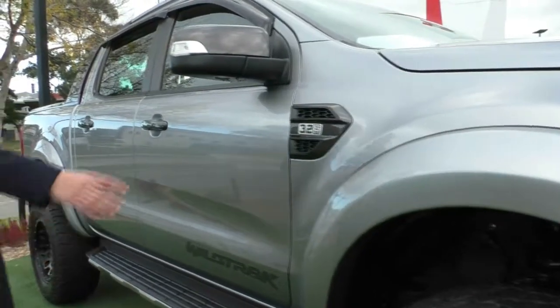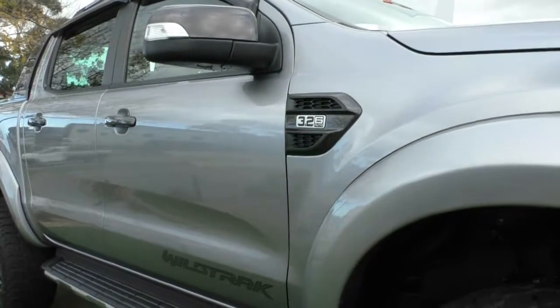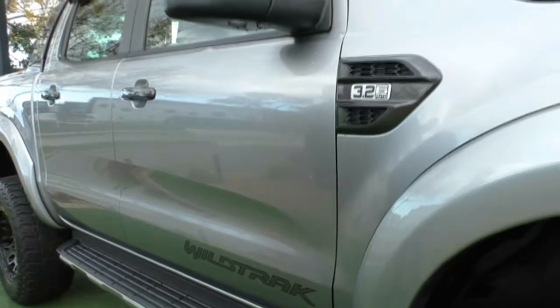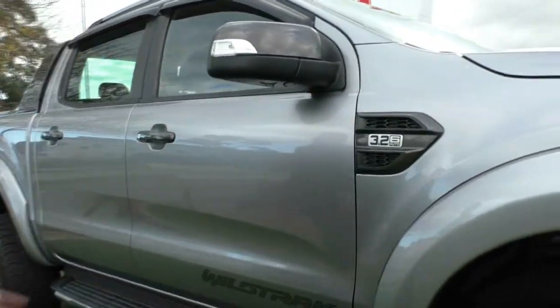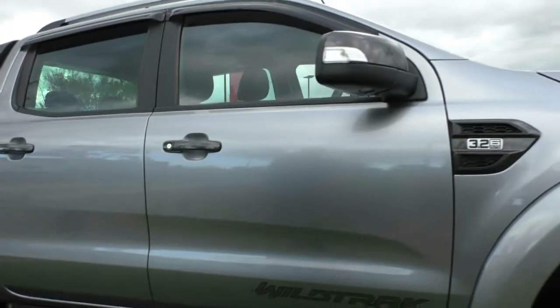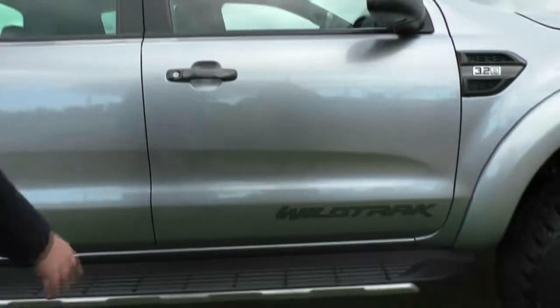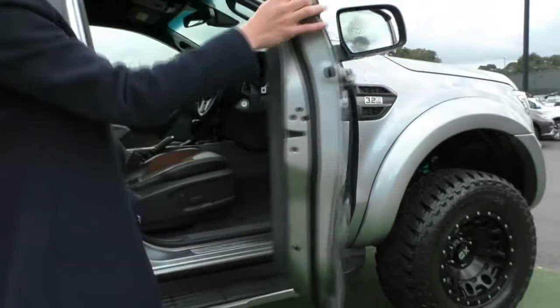Coming down the vehicle, you can see you have your 3.2 6-speed auto — 3.2 meaning the size of the engine. You can also see the Wildtrak badging down the bottom of the driver-side door. The condition of the paint is really good, with a couple of minor scratches here and there, but still for the age of the vehicle and the paint colour, it looks fantastic. You do have the side step fitted as well, since this is a raised vehicle, making getting in a lot easier.